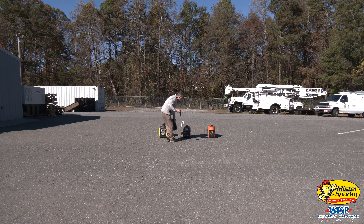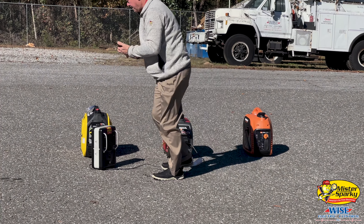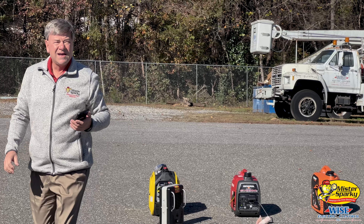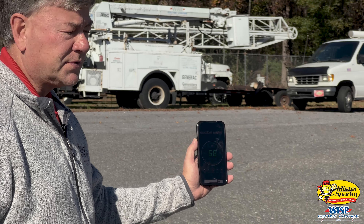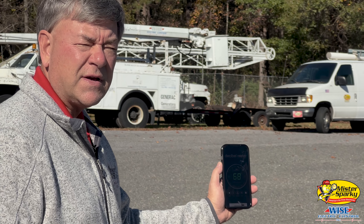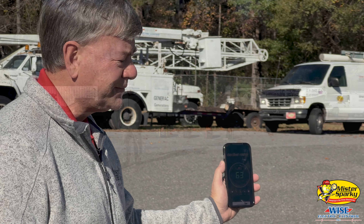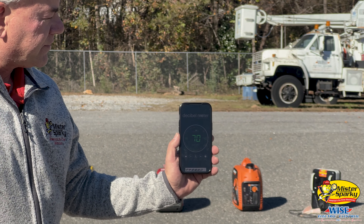Now the Honda. Here's the Honda — roughly 58 decibels, and that's at 1500 watts, almost full load. The Honda at idle: 52-53 decibels.